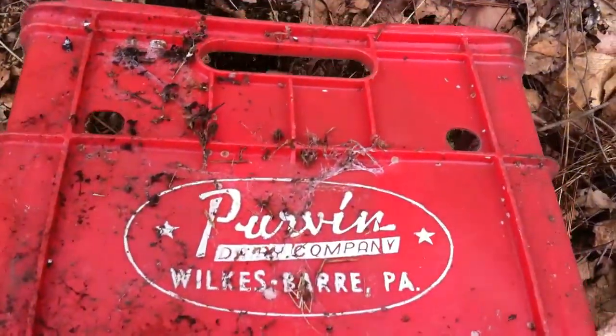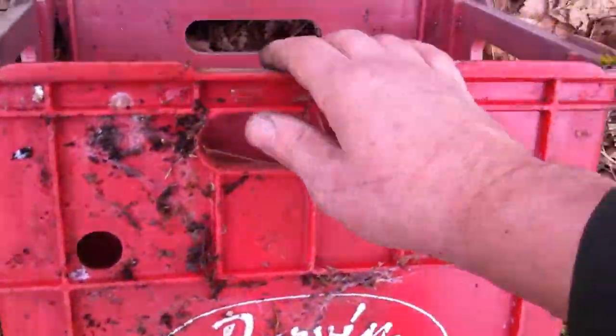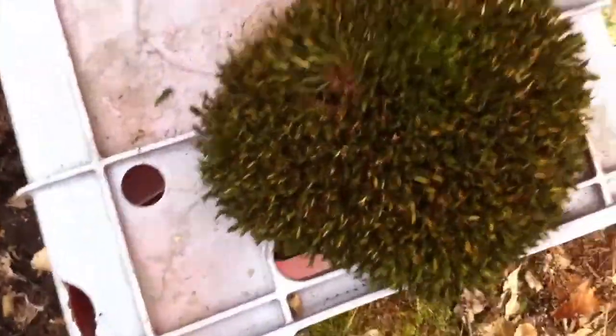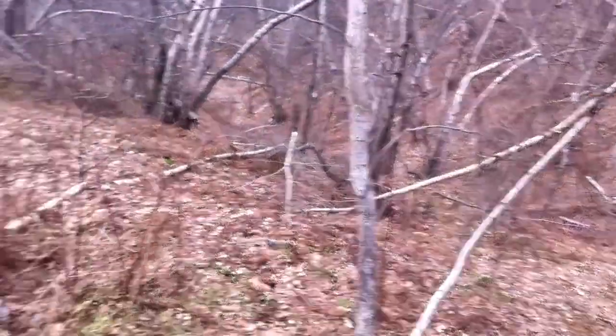This is an old milk crate from the milk jugs — I could put all my bottles in here. But I think I'll just leave it the way it was and come back for it another time. I'll put the moss back on there. I think there's even another one further over there, but for now I gotta get out of here. Looking for those big bottles.